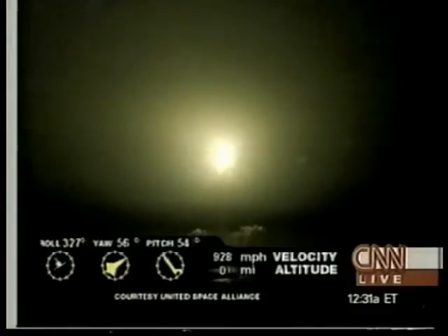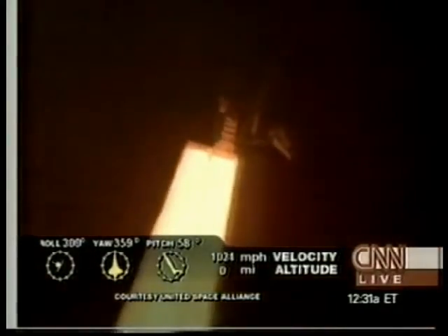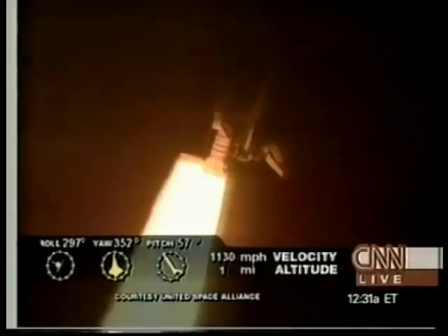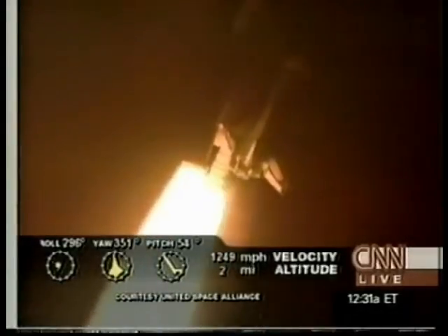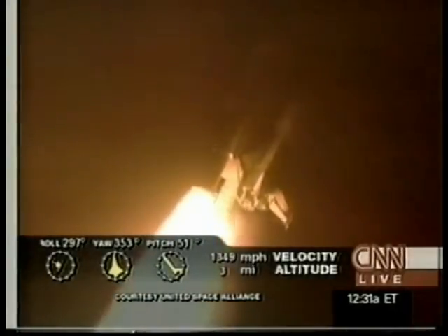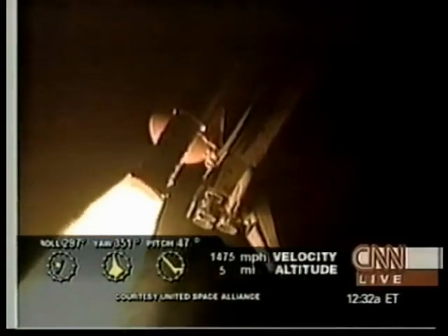We've got a fuel cell pH number one. Roger roll, Columbia. Houston calling: we'd like AC bus sensors off — we're evaluating the fuel cell. Columbia is now headed downrange, altitude 3.8 miles. All systems okay. It looks like a sensor on board. Three engines throttling down, all at 67%.